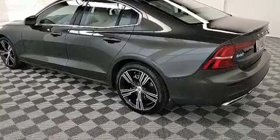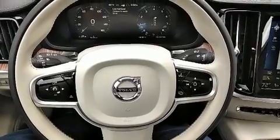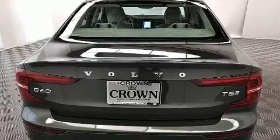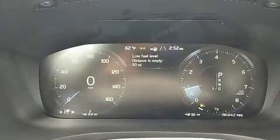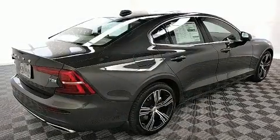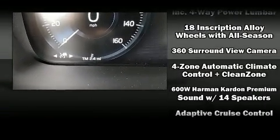A wealth of standard features mean that you no longer have to sacrifice. Like power windows, mirrors, and seats, power trunk closing assist, a blind-spot monitoring system, automatic dimming door mirrors, turn signal indicator mirrors, rain-sensing wipers, and leather upholstery. For drivers who enjoy the natural environment, a power moonroof allows an infusion of fresh air.